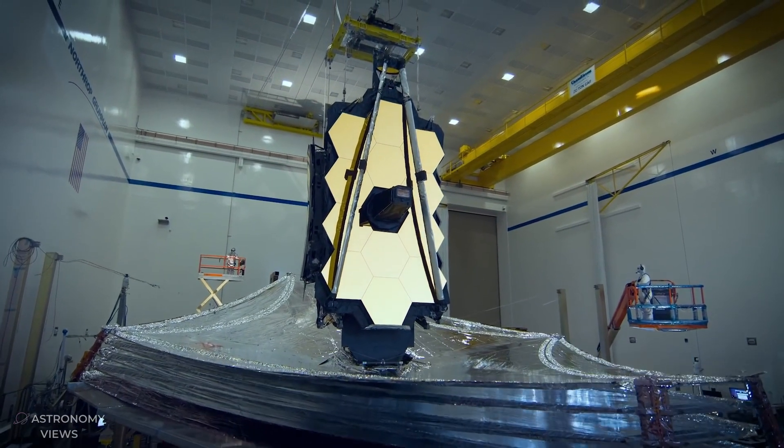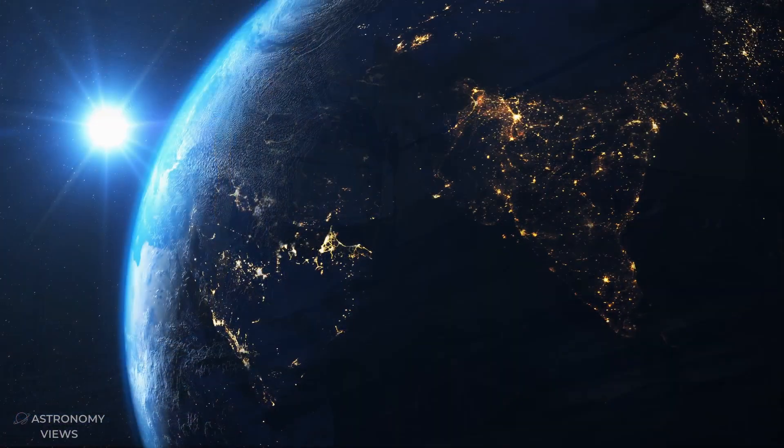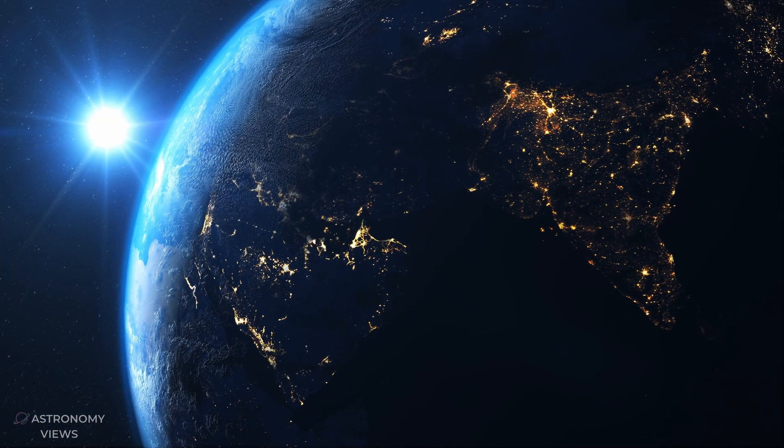This is the James Webb Space Telescope — an engineering marvel and an exploration powerhouse.